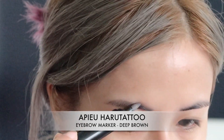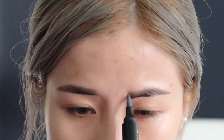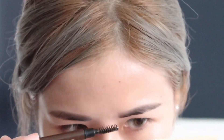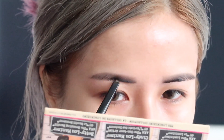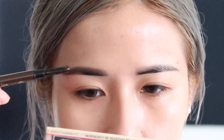I'm going to fill in my eyebrows using the Apieu Hard Formula Tattoo Eyebrow Marker in deep brown. Then I'm using the Holika Holika eyebrow pencil just to intensify my brow tails a little bit more.